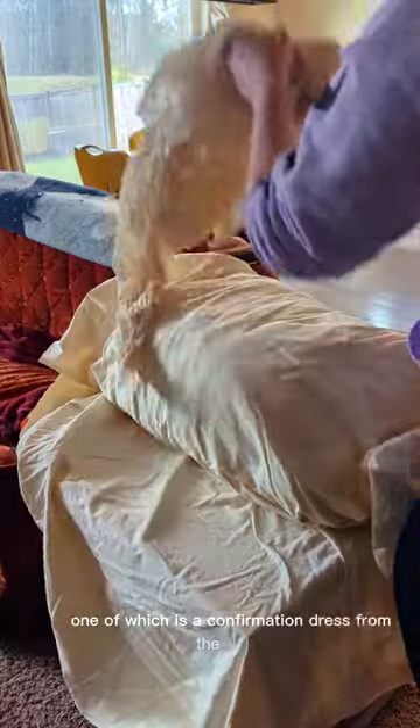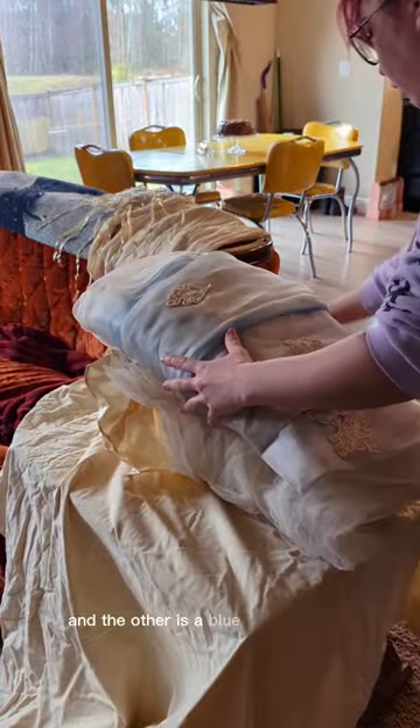One of which is a confirmation dress from the 1920s, and the other is a blue handmade wedding dress. This is the one we'll be going over today.